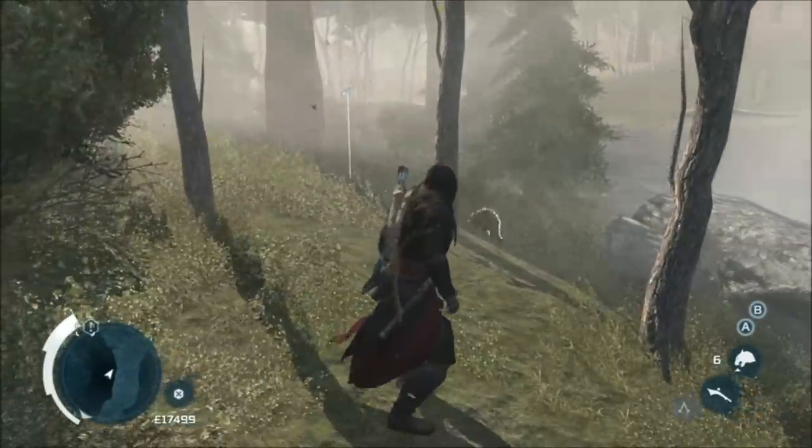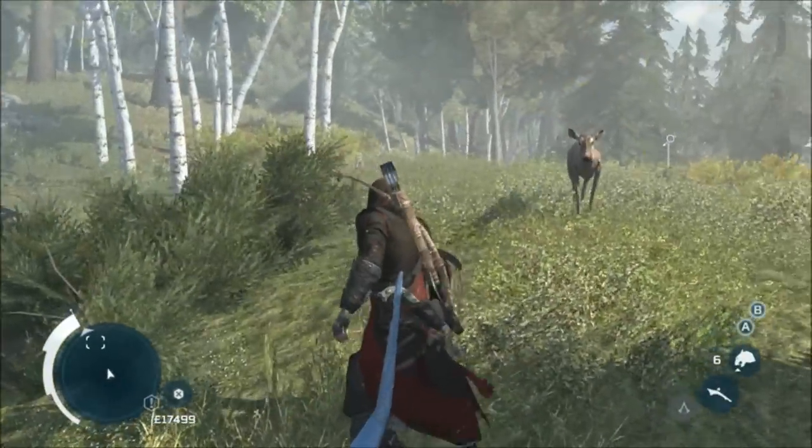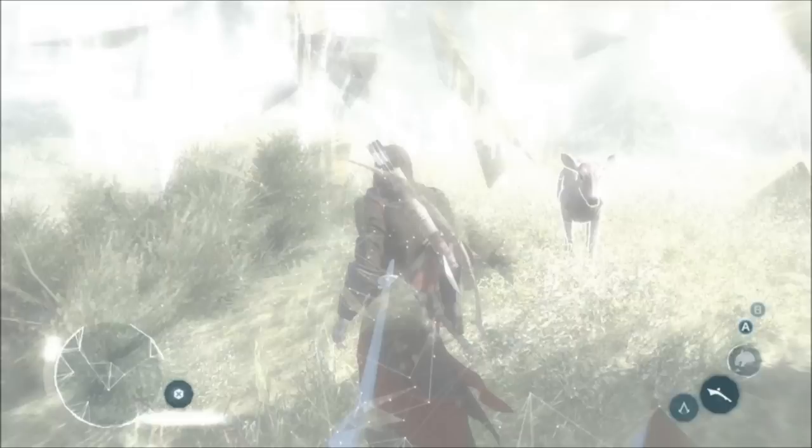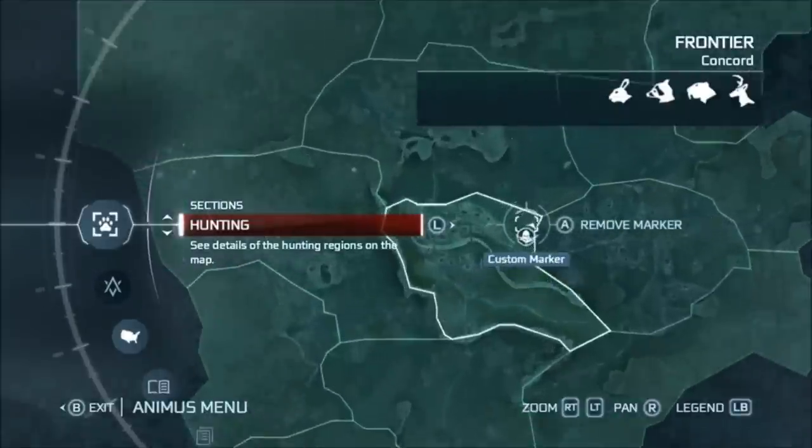All the way in the northeast of Concord is where you'll find the deer. And again, they're running around with hares. I think I saw a raccoon, but I'm not sure. That is up in this area here.